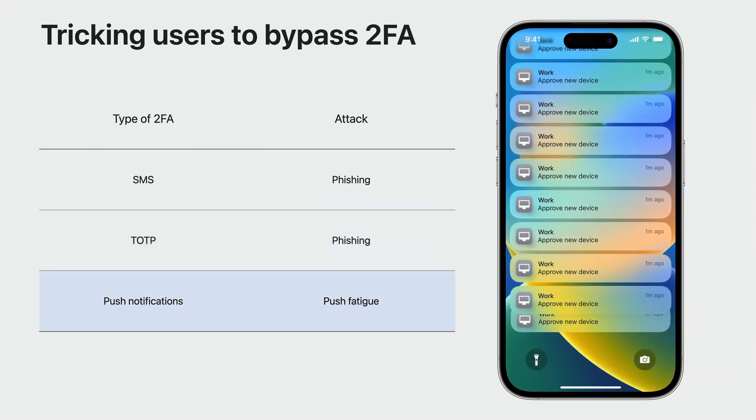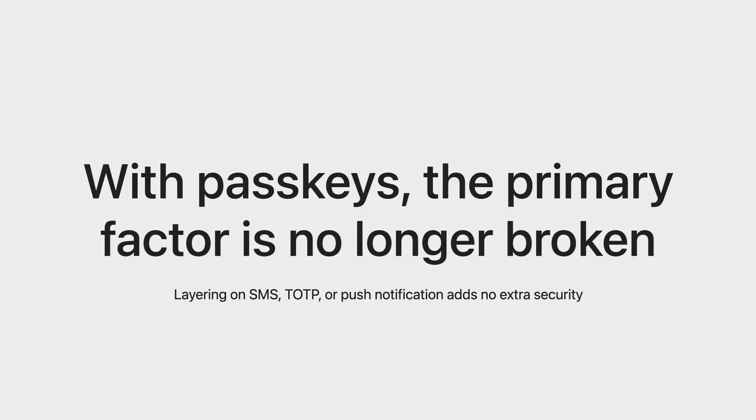And while push notifications cannot be phished, they're susceptible to push fatigue attacks. A recent attack exploited that exact 2FA vulnerability—the hacker kept sending continuous push notifications to an employee and eventually tricked them into accepting one. Additional factors were layered on top of the password because it was fundamentally broken in multiple ways. Passkeys are not just another band-aid. They replace the broken primary factor with a new primary factor that is secure by design. With passkeys, the primary factor is no longer broken. Layering on a vulnerable second factor, such as SMS, TOTP, or push notification, adds no extra security to an account already protected by a passkey.